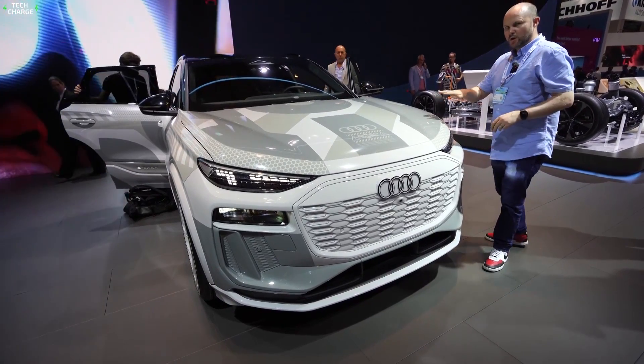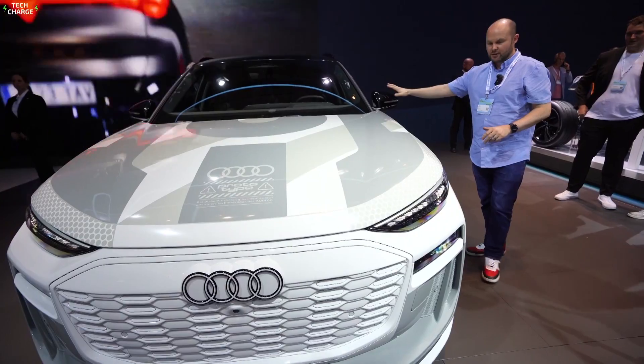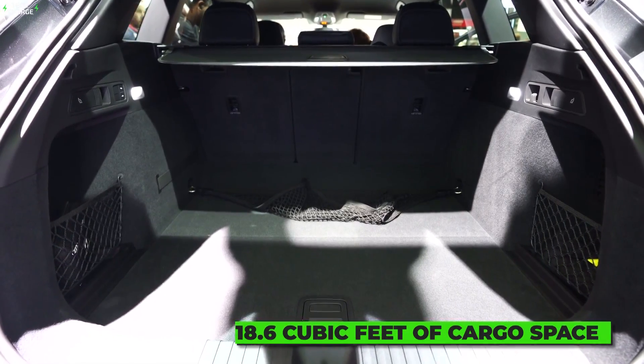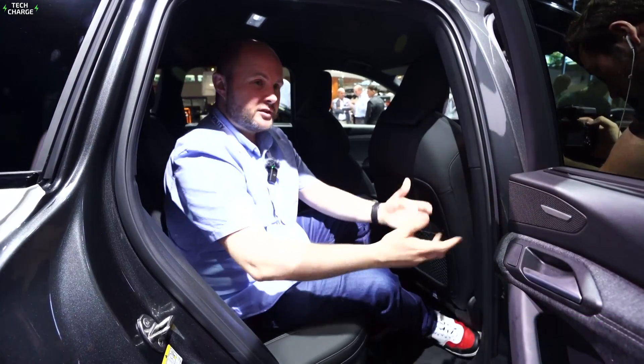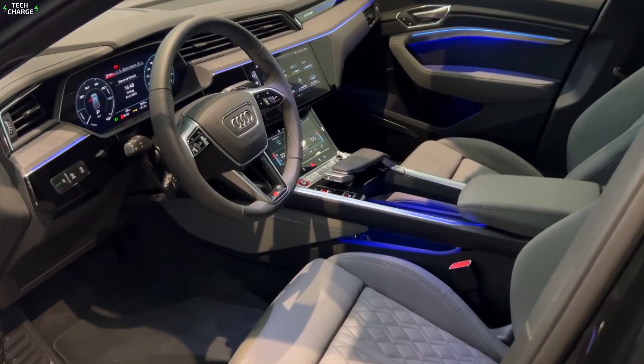The Q6 e-tron will be offered in two variants, as a common crossover and as a coupe. With Audi's recognizable Sportback layout, the former will offer 18.6 cubic feet of cargo space with the seats up and 54 in total, while the Sportback version will sacrifice a bit of cargo space, as well as a bit of rear passenger headroom.